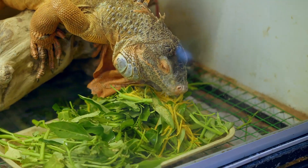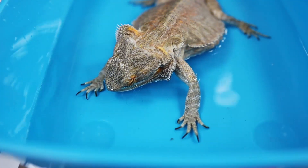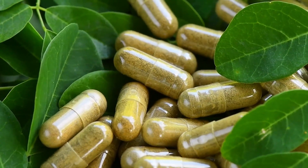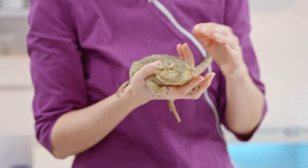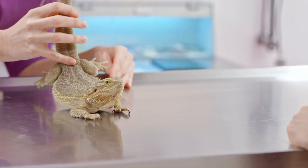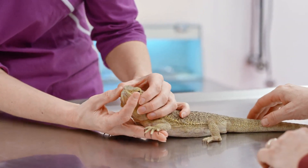A balanced and varied diet is crucial for both male and female iguanas — emphasize dark green leafy vegetables as the primary food source, include a small amount of fruit for added nutrients, and ensure a fresh water source is readily available at all times. Females, especially during the laying season, benefit from a calcium supplement to support egg development. Regularly monitor your iguana for signs of stress, illness, or abnormal behavior, and schedule periodic veterinary checkups to ensure their overall health. Keep the enclosure clean and well-maintained to prevent the spread of diseases. Be mindful of your iguana's behavior, as it can indicate their mood, health, and comfort level — males may exhibit territorial behaviors, while females may display nesting instincts during the breeding season.